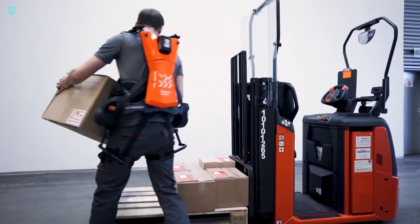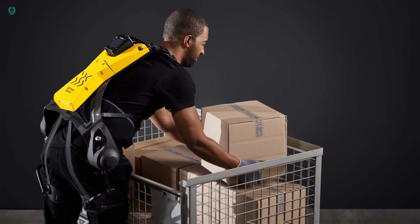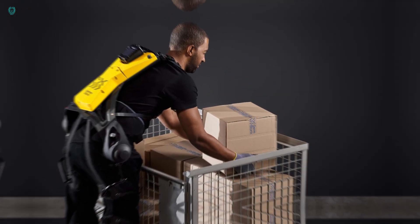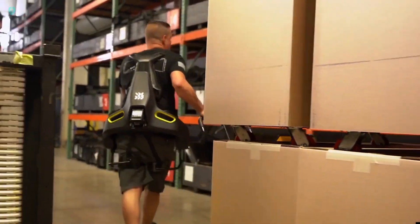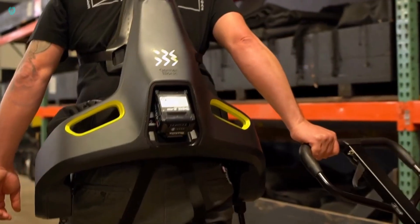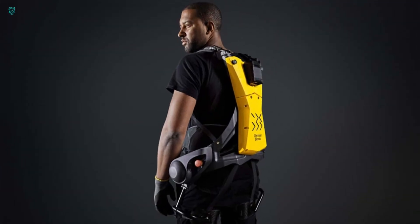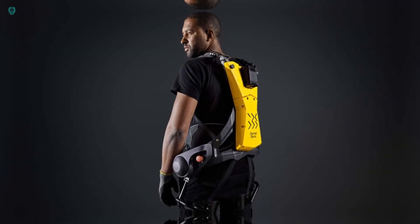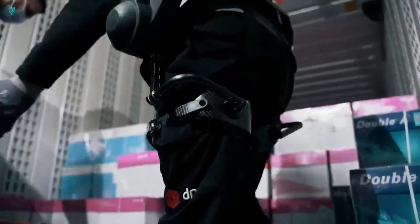Firstly, it shields the lower back from excessive loads, reducing the risk of injury. Secondly, it provides gentle support to the legs, offering active assistance while walking. This means workers can effortlessly lift and carry weights of up to 66 pounds without feeling the strain. What sets this fifth generation model apart is its remarkable comfort — it feels hardly noticeable on the body.